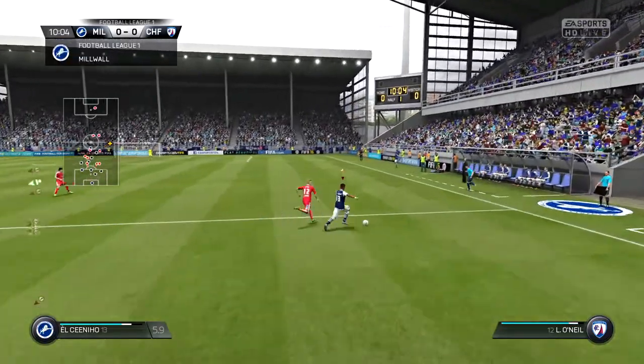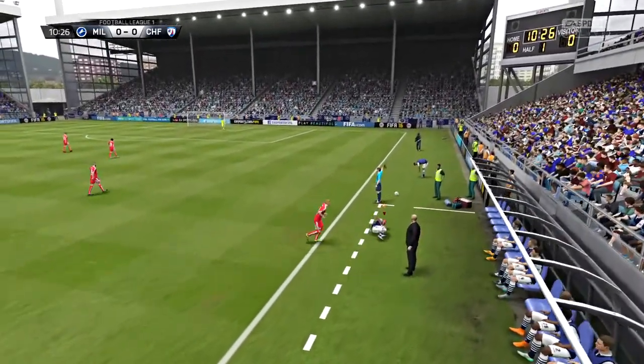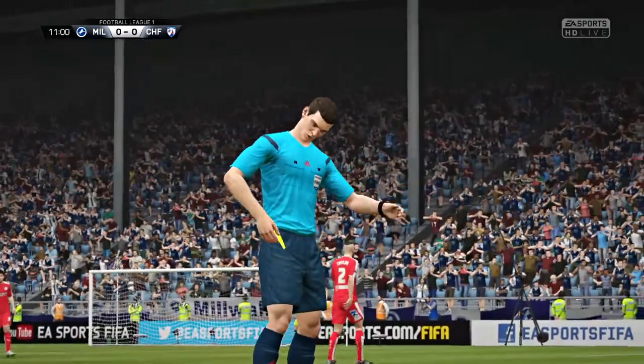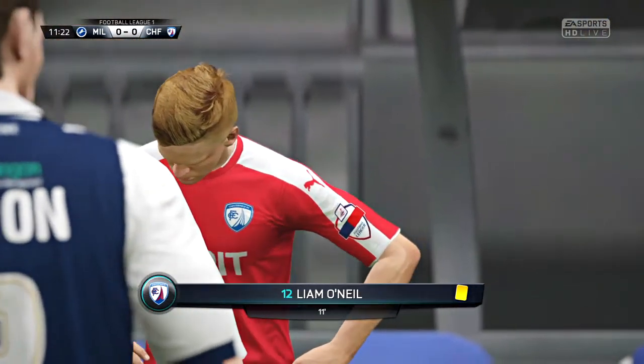Well, the game's played on the pitch, not on paper. But on paper this looks... They've got to be careful with these early challenges — the referee's penalised that one. Well, it is an early yellow card here, and that rather sets the tone, perhaps, for this referee.